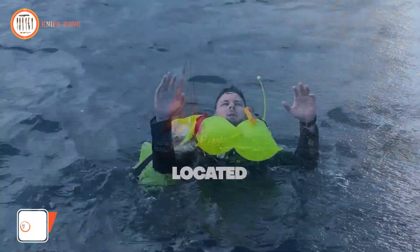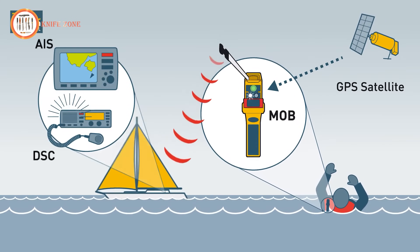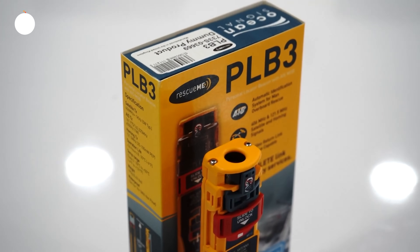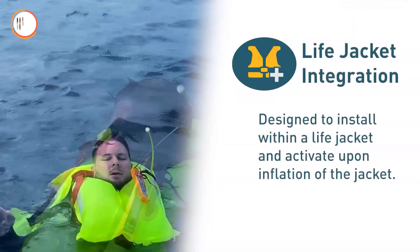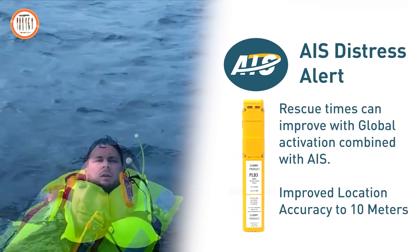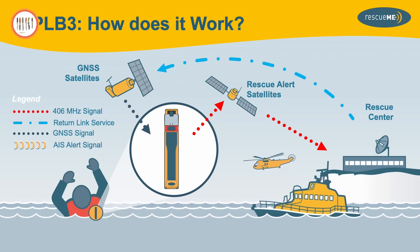For those navigating the waters, a reliable safety device is paramount. Introducing the Ocean Signal Rescue ME MOB1 AIS man-overboard beacon. Its integrated DSC transmitter and AIS man-overboard safety alert provide swift communication with nearby vessels, aiding in emergency situations. Remarkably compact — 30% smaller than competitors — it boasts a seven-year battery life and over 24 hours of operational life. Automatic activation upon inflation of your lifejacket ensures rapid response, while the integrated strobe light maximizes visibility in low-light conditions. It activates within 15 seconds, sending alerts to AIS-equipped vessels within a five-mile range. With precise GPS positioning, it ensures accurate location transmission to your vessel and others aiding in the rescue. This beacon is a crucial addition to any maritime safety kit offering peace of mind on the water.